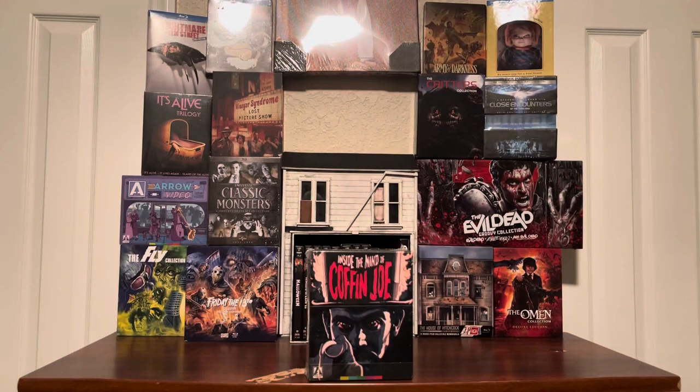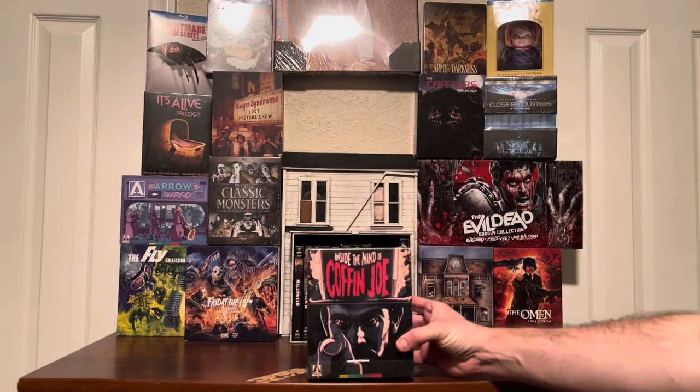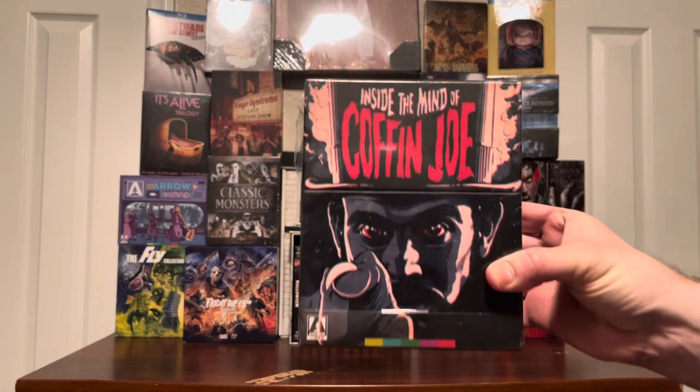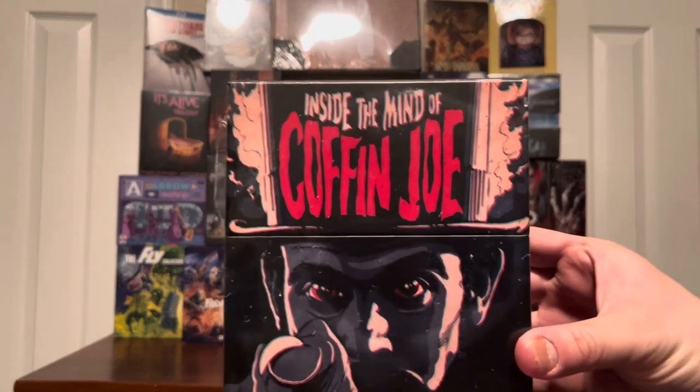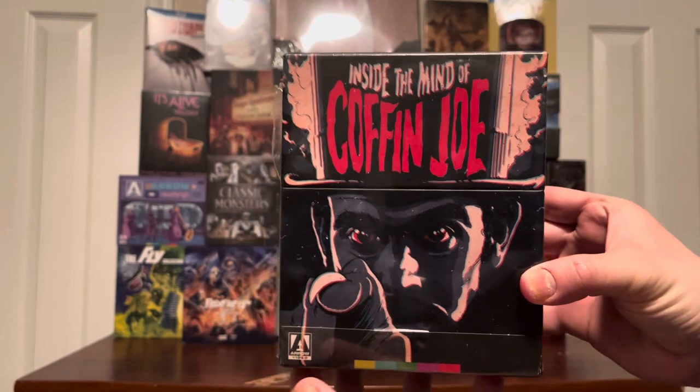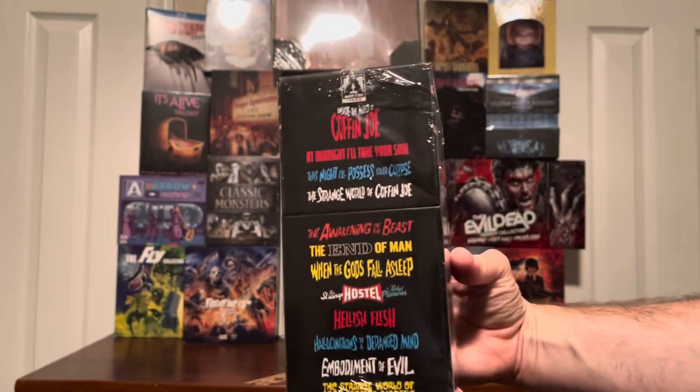Hello and welcome to another unboxing with some videos straight out of the cursed vault. Today we have the awesome box set Inside the Mind of Coffin Joe — this is the Arrow Video box set release that just came out.